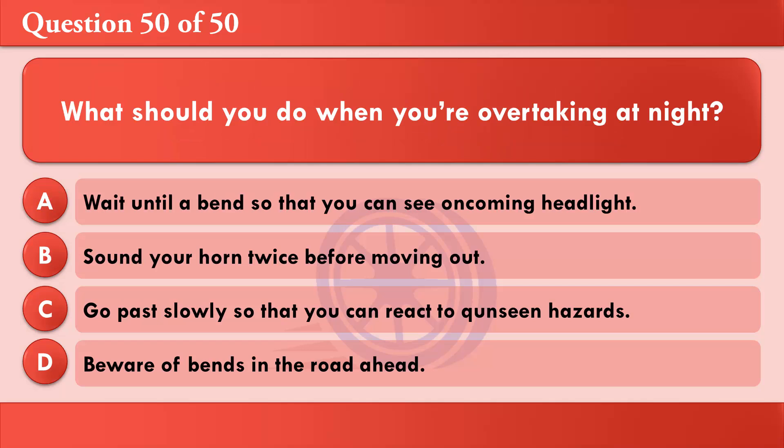What should you do when you're overtaking at night? A: Wait until a bend so that you can see oncoming headlights. B: Sound your horn twice before moving out. C: Go past slowly so that you can react to unseen hazards. D: Beware of bends in the road ahead. The correct answer is D: Beware of bends in the road ahead.